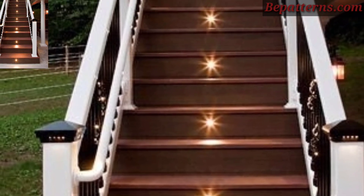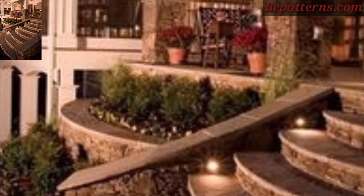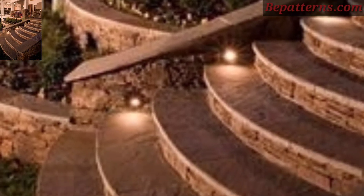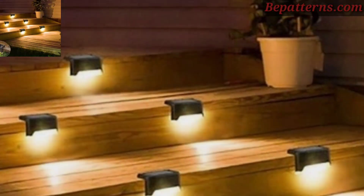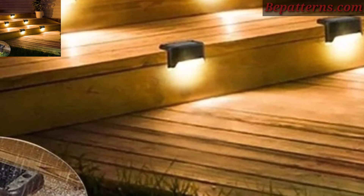Place planters with fairy lights on each step landing, or at the top or bottom of the staircase. This is a beautiful idea for those who love outdoor stair decor.